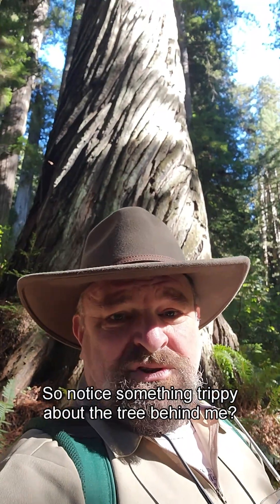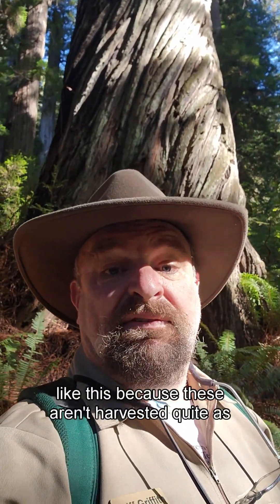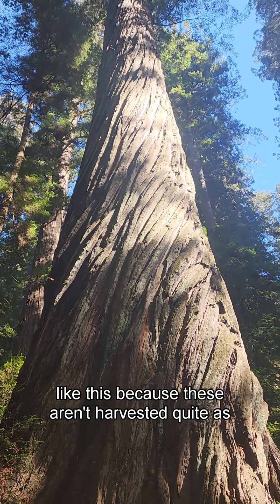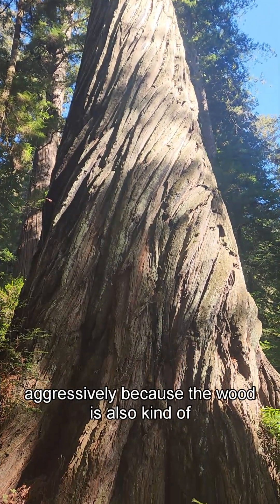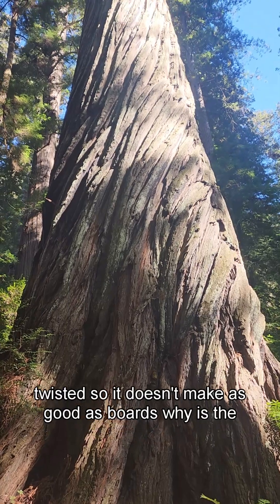Notice something trippy about the tree behind me? It's twisty wood. And if you reincarnated as a redwood tree, you'd want to reincarnate as one that looks like this, because these aren't harvested quite as aggressively — the wood is also kind of twisted so it doesn't make as good boards.